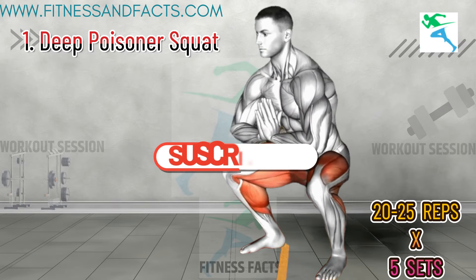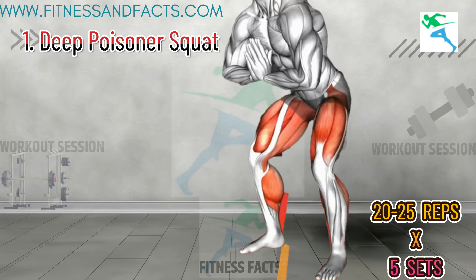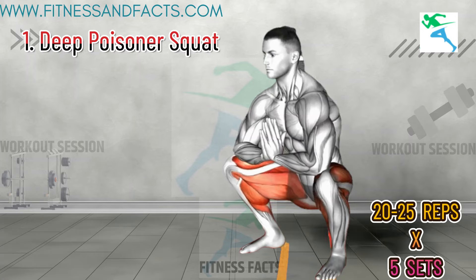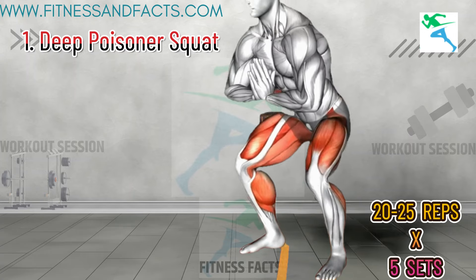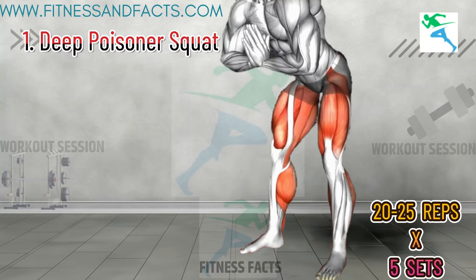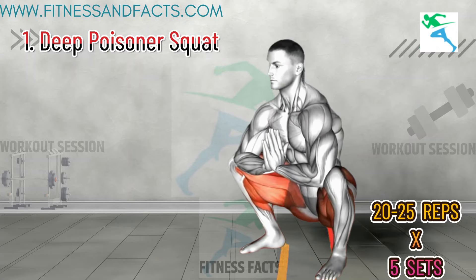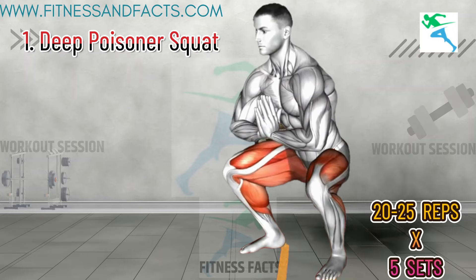Deep Prisoner Squat. To perform the Deep Prisoner Squat, stand with your feet slightly wider than shoulder-width apart, toes pointing slightly outward. Lower your body into a deep squat, keeping your back straight and your knees aligned with your toes. Go as low as you can, ideally until your thighs are parallel to the ground or lower. Hold the squat for a few seconds, then push through your heels to return to the starting position. Repeat for 10 to 15 reps.